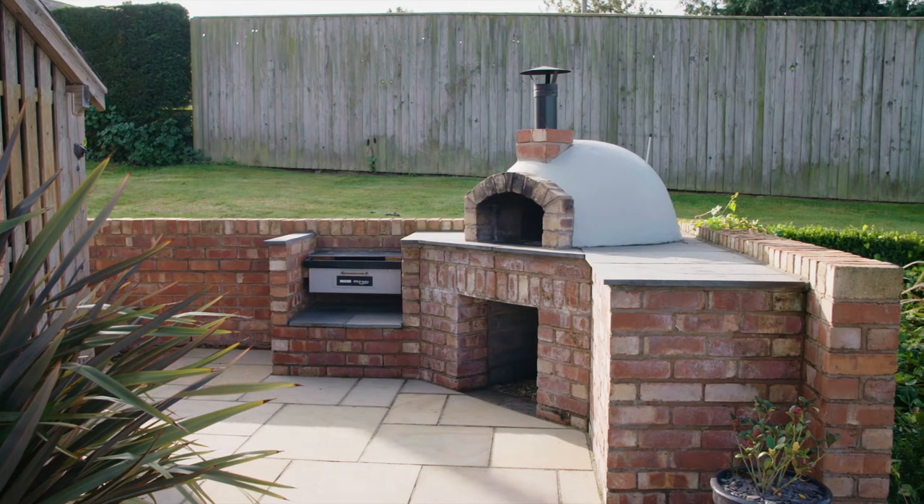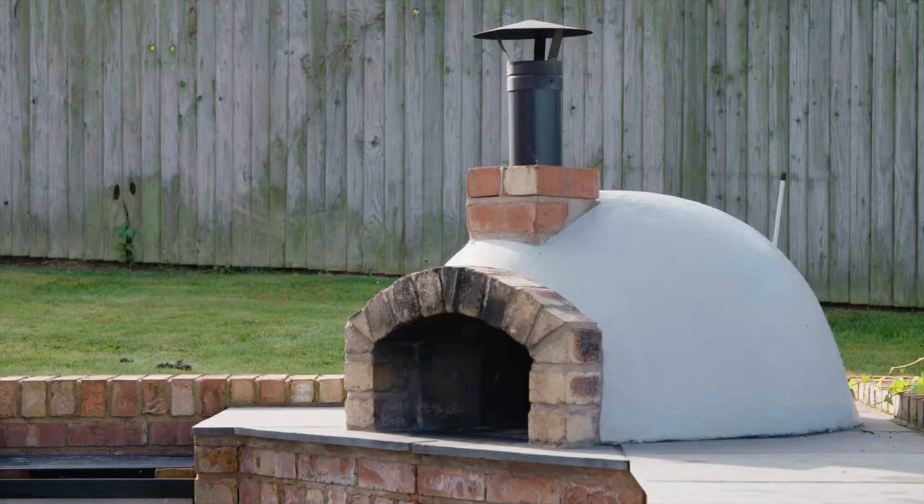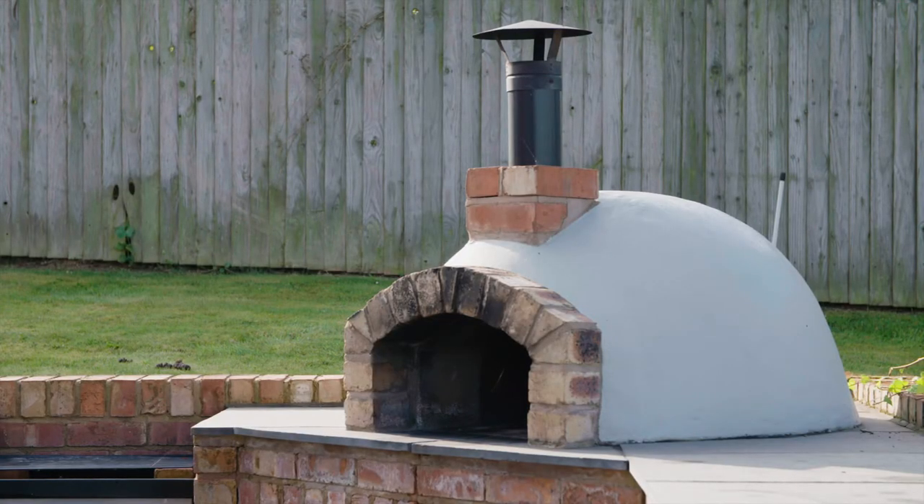This one was fitted with a traditional wood-fired pizza oven. It was insulated and then rendered, and then a brick archway was created to form the door and opening of the pizza oven.